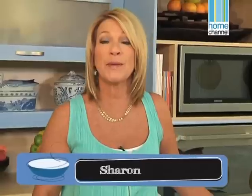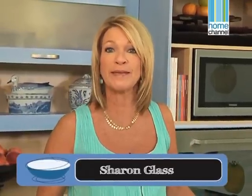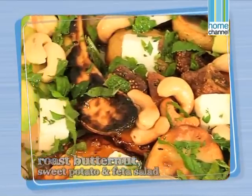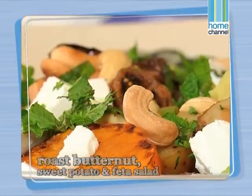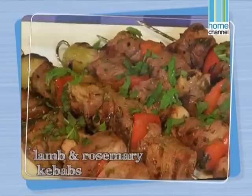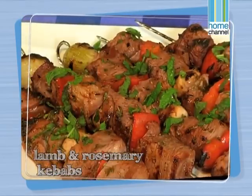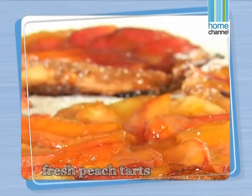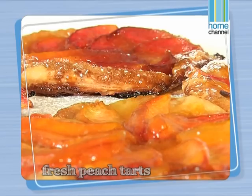Today we'll be preparing a poolside lunch for family and friends. On the menu: the roast butternut, sweet potato and feta salad, some lamb and rosemary kebabs, with tzatziki and a chopped salad, and we'll finish off with a delicious peach tart.